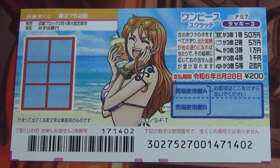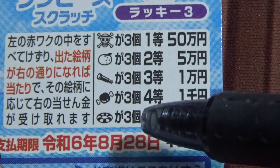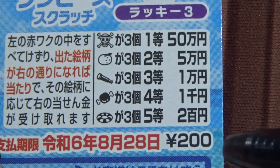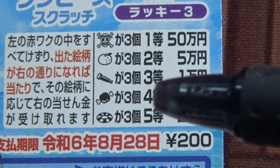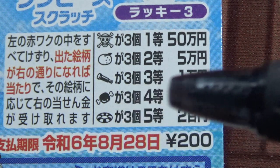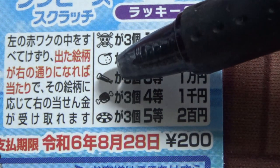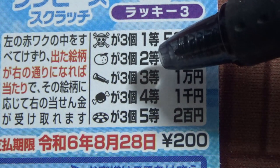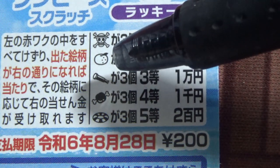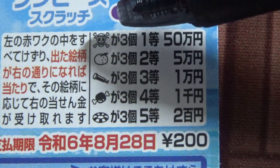Let's look at the prizes in detail. Starting with the lowest prize, the fifth prize: if you find three life rings, you win Nihakuen. To win the fourth prize, if you find three of these meat on a bone, you win Senen. To win the third prize, if you find three telescopes, you win Ichimanen. To win the second prize, if you find three of these round things, you win Gojumanen. To win the jackpot, if you find three of these pirate skulls, you win Gojumanen.